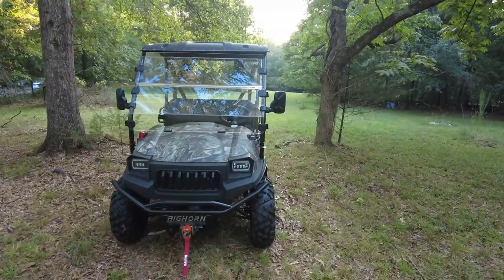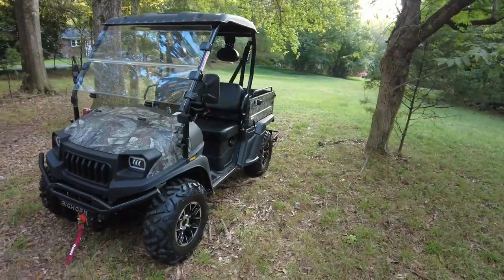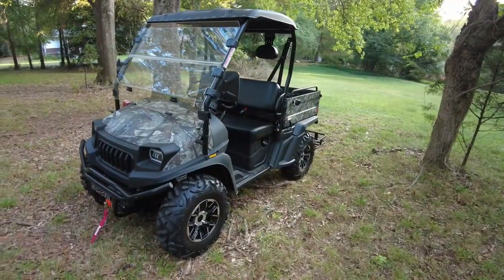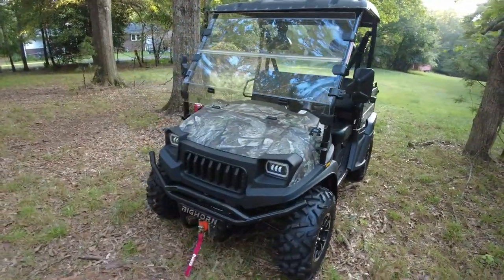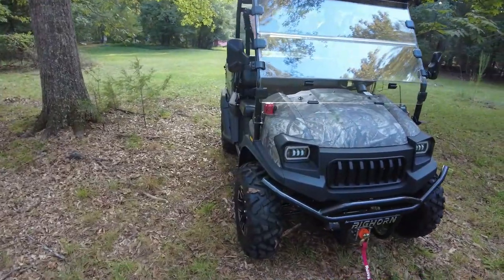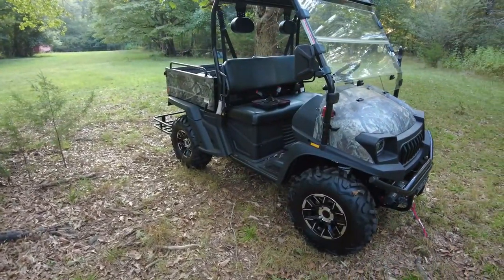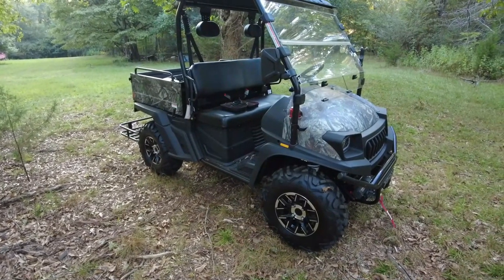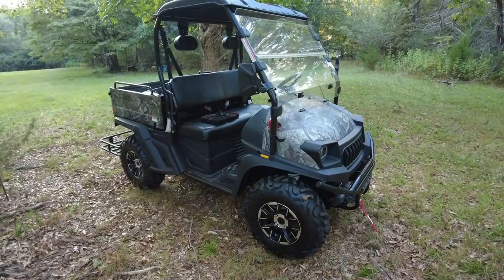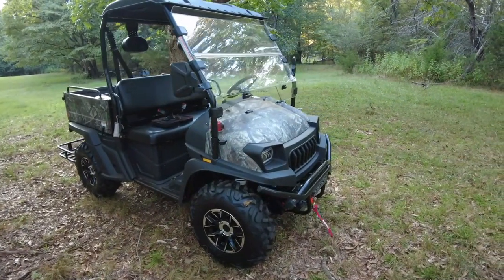This is my Bighorn 400 UTV, or my little buggy as I like to call it. I bought it to help me around the property. With my health being what it is, it's been a huge help to have this to help me get around. Let's go ahead and start talking about some of the features that it has.